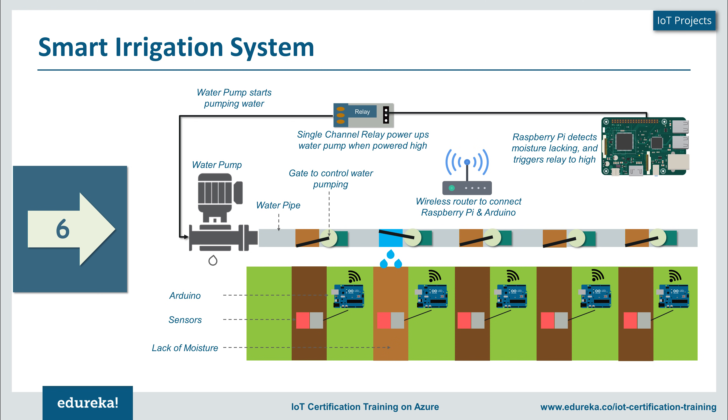All devices are connected on the same wireless router network. The Raspberry Pi identifies the lack of moisture and passes a signal to a relay, which initiates the water pump. Gate controls ensure only the gate where moisture is low is opened. Once the sensor detects that moisture has gone beyond the required level, it sends another signal to the Raspberry Pi to stop the pump. This helps save a lot of water and makes life easier — your only remaining tasks in the garden would be setting up new plants or creating new water channels.